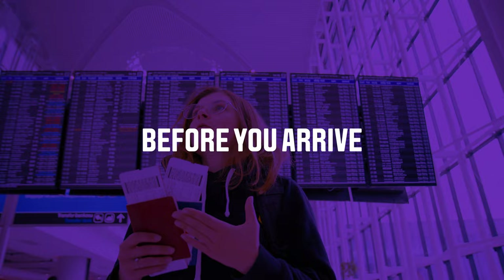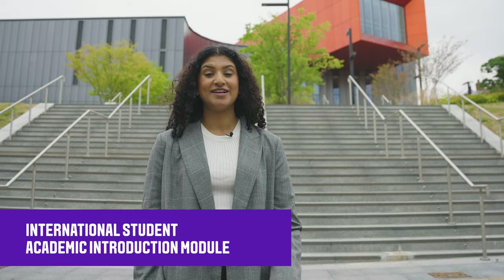Before you arrive in Leeds, you'll be asked to complete an Academic Introduction Module. This is to make sure you have a better understanding of what it's like to study and learn in Leeds.